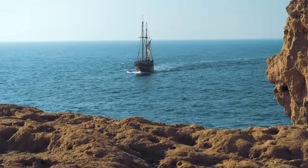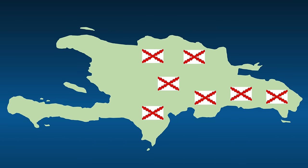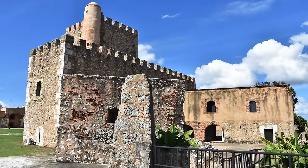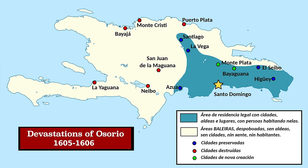Around that time, French pirates started regularly showing up to the island and often clashed with the Spanish. Many of the French pirates started settling on parts of the island the Spanish had not settled. By the end of the 1500s, the Spanish were mostly focused on exploiting natural resources elsewhere in the Americas, and Hispaniola became neglected. In the early 1600s, the Spanish government became frustrated that settlements were illegally trading with the Dutch, so they forced them to move to the southeastern part of the island. Most of the resettled ended up dying from starvation and disease.